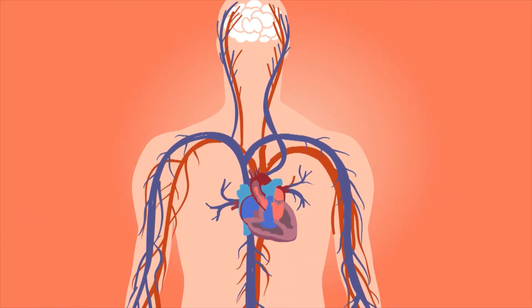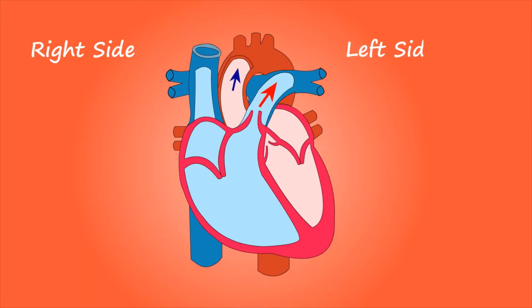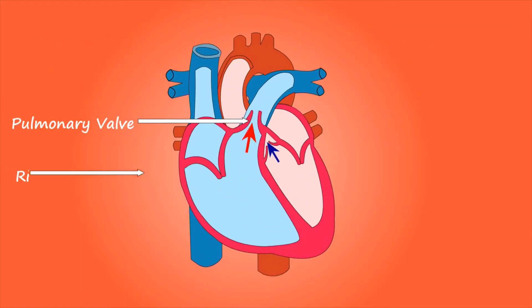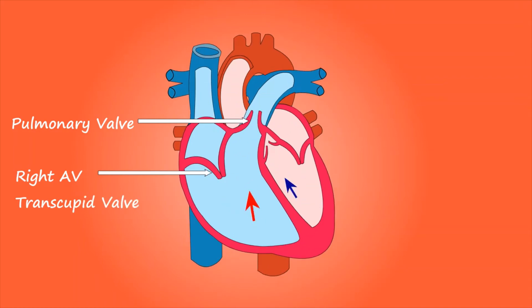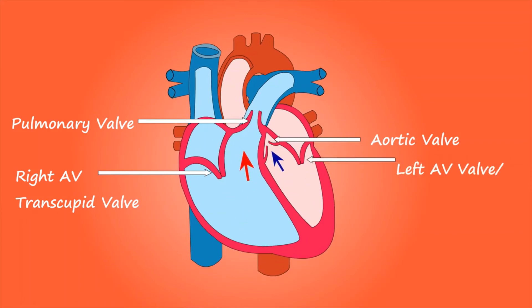The heart blood and blood vessels combined are referred to as the circulatory system. The heart is made up of four chambers. The two upper chambers called the atria receive blood, while the two lower chambers referred to as the ventricles discharge blood. The right atrium receives deoxygenated blood from the body and passes the blood to the right ventricle, which pumps the blood through to the lungs.